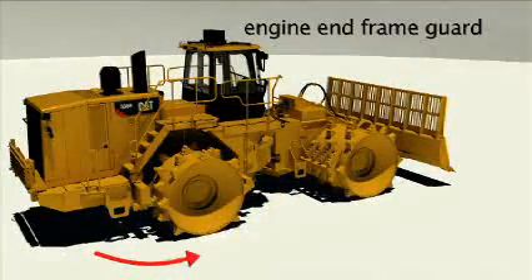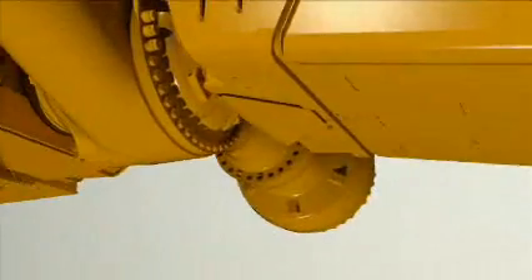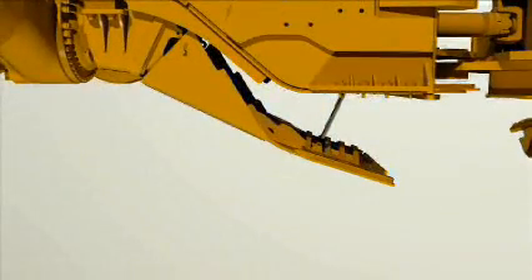The engine end frame guard is located at the lowest part of the machine in front of the rear axle. Access bolts were moved to a topside position on the machine to eliminate wear, reduce service time, and give easier access. The panel hinges were moved internally to eliminate any catch points. Like the rear bumper guard, it's hydraulically actuated. The guard also has a rear axle deflector to protect the other side of the rear axle.